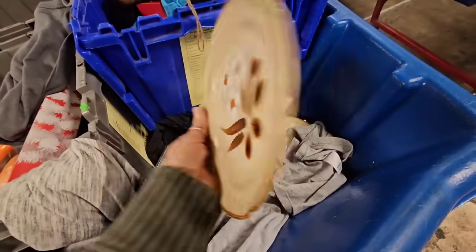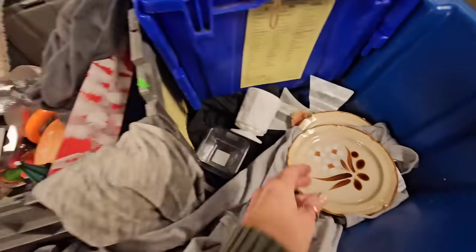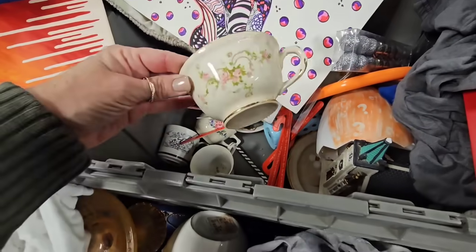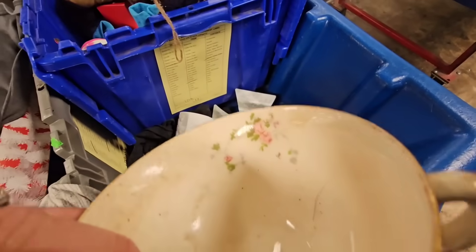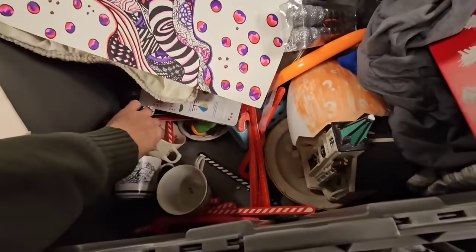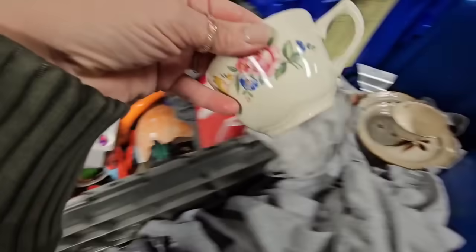Oh, it's milk glass - it's very heavy. I'm pretty sure it's milk glass but I don't like the grapes and stuff on it, so I don't think I'm gonna get that. Here's some plates - not really feeling those either. What else is in here? A cute little teacup - that one's pretty. I might get that. I love when it has something on the inside.